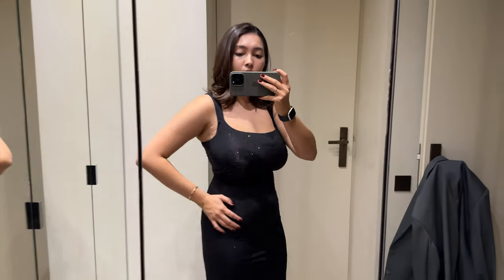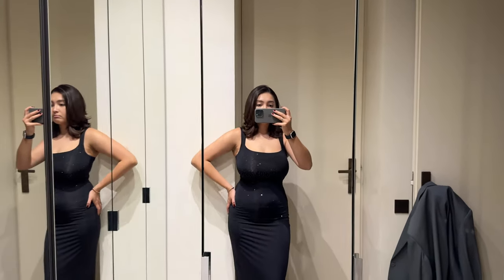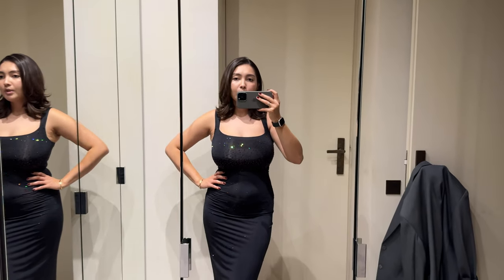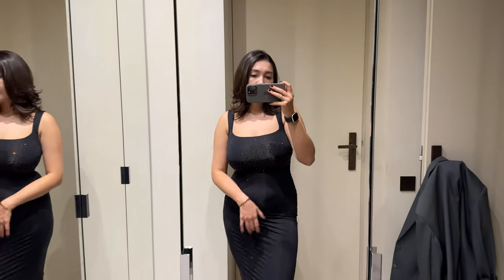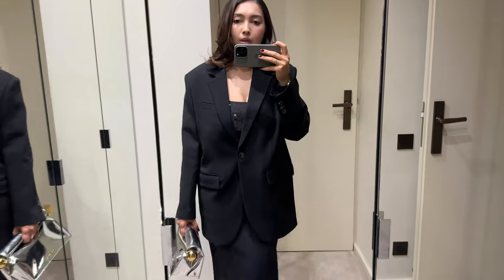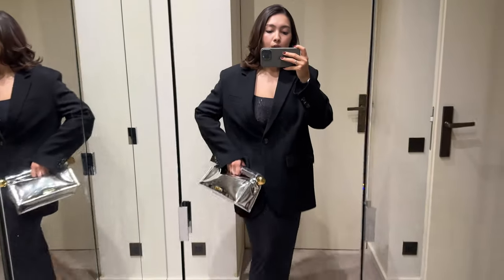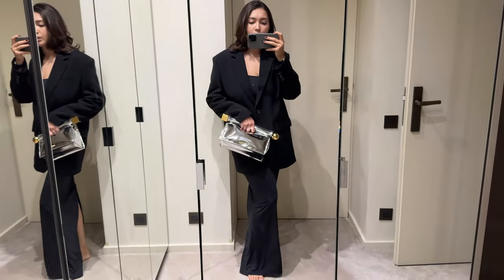I can't believe I'm doing this, but here I am without any blazer on — I just really wanted to show you what it looks like. I think it's not bad, it's nice. If I lose a little bit more weight that would be even better, but even now it's fine. Maybe I prefer this other blazer more than the Frankie Shop one — I feel that one is a little too oversized, whereas this one looks more elegant and doesn't clash with the clutch, so the dress stands out even more.